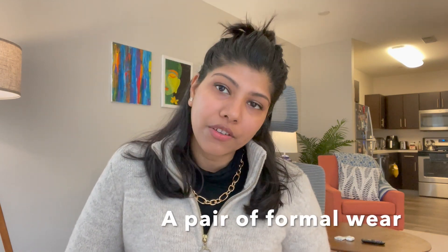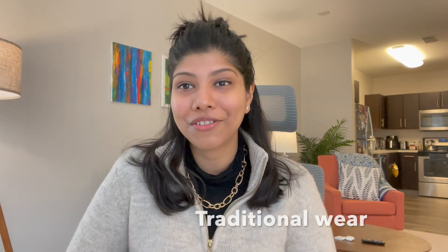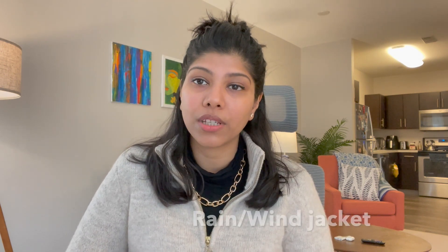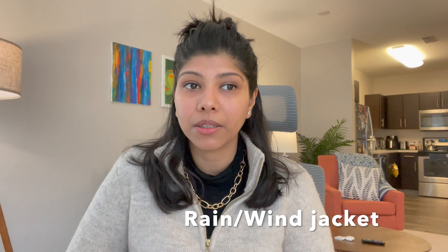Get a beanie or cap because it gets really windy and cold without one. A good pair of formal wear is important for interviews and events. Don't forget your traditional wear for festivities. Also make sure you carry a lightweight windproof jacket or raincoat — most places, especially in the northeast, are really windy, and having one does wonders. You'll really understand once you're here.